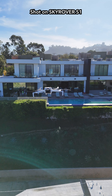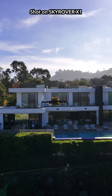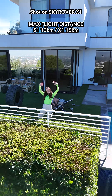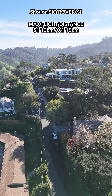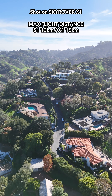The Skyrover X1 gives you up to 32 minutes of flight time, while the S1 pushes even further with up to 40 minutes in the air. The S1 gives you a strong, reliable max flight distance up to 12 kilometers, while the X1 extends that range all the way to 15.